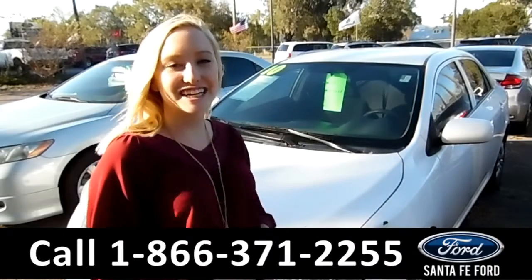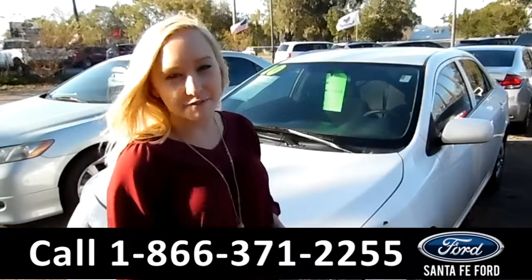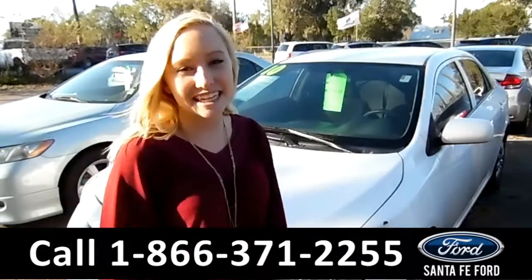That was our 2017 Ford Mustang. For more information, you can visit us online at SantaFeFord.com or give us a call at the number below. My name's Alyssa.